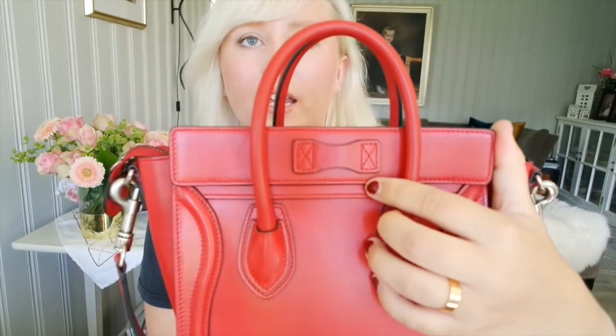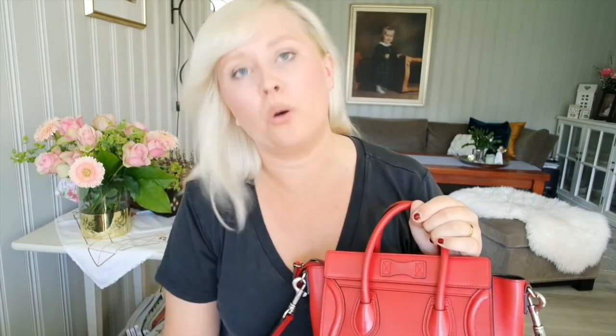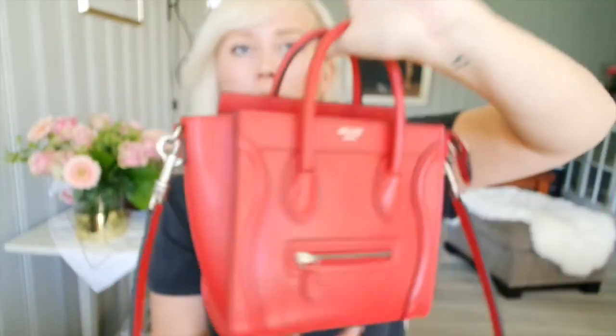In the back there's the sunglass holder that everyone talks about, though it is very tight. It doesn't have any feet on the bottom — it's just simple and plain. I absolutely love it and I'm so glad I took the plunge and got this bag.